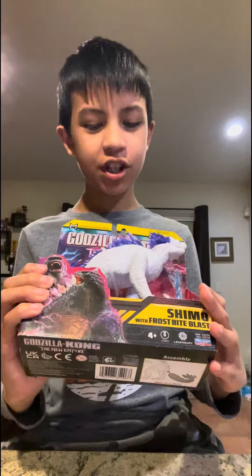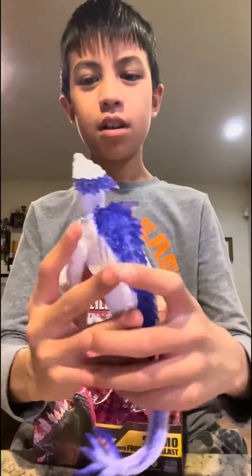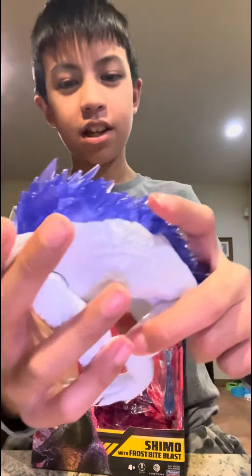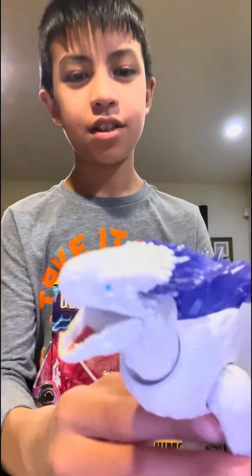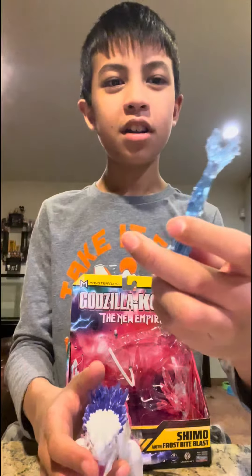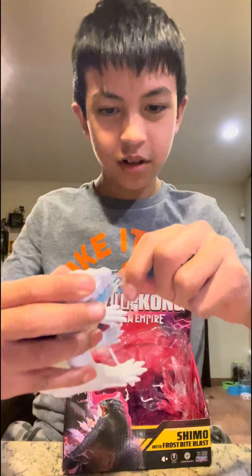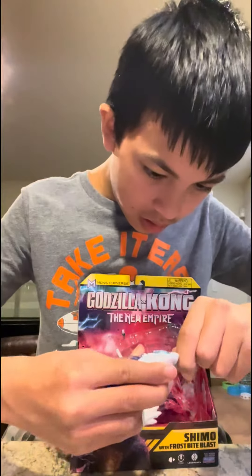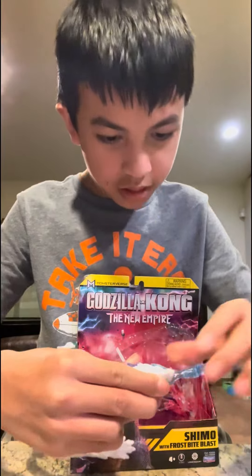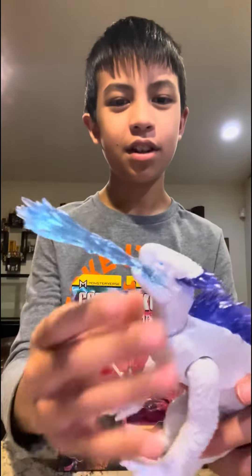Now here we have Shimo with Frostbite. So here's Shimo, and she looks very big, and she is the mother of all Titans. And here's her frostbite blast, which she puts in her mouth, and this is what she looks like when she blows it out.